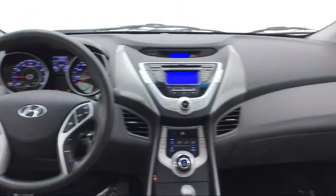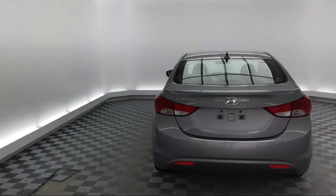Six-Speaker Audio System, Tinted Windows, Side Airbags, CD Player, and much more!